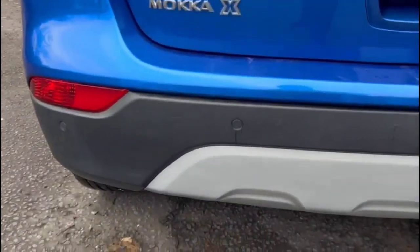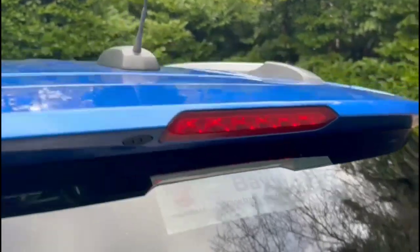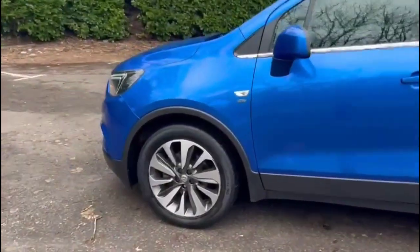It comes with many features including parking sensors, a rear spoiler with integrated LED brake lights, silver roof rails, colour-coded door handles, and colour-coded folding electric mirrors.